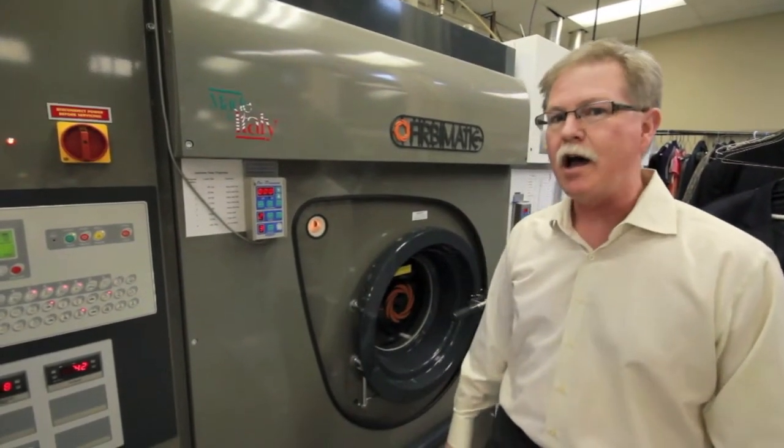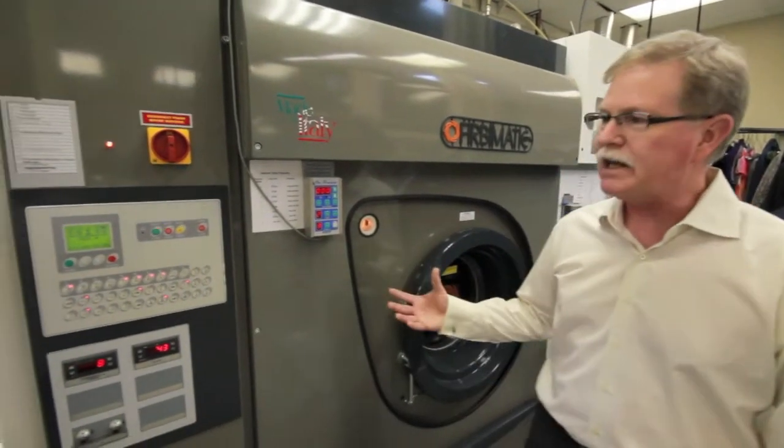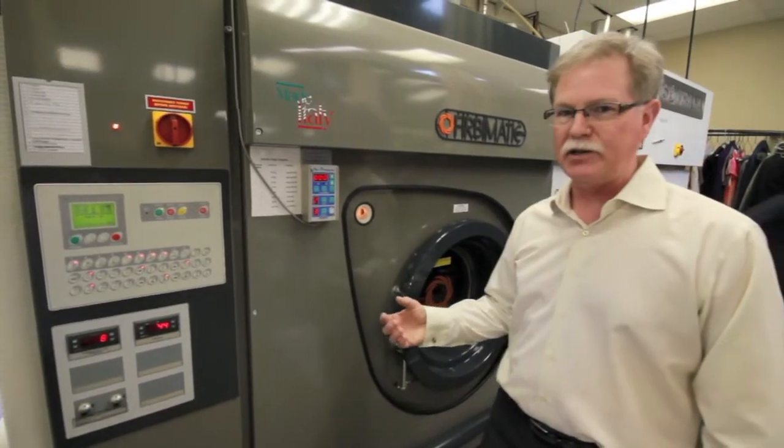There are machines made in North America, but for the most part the Italians have got it pretty well figured out. A dry cleaning machine is like a gigantic washer spin dryer.